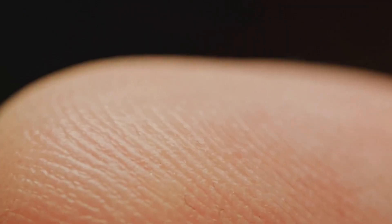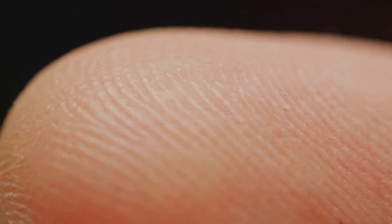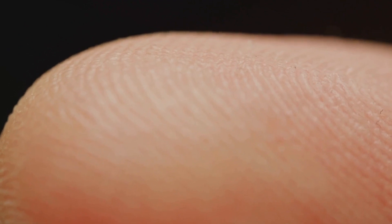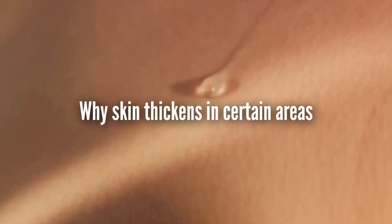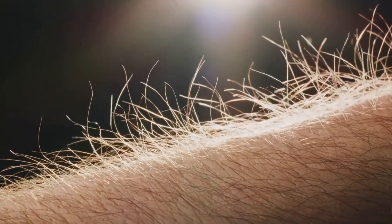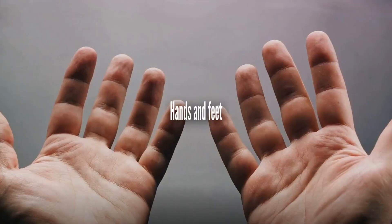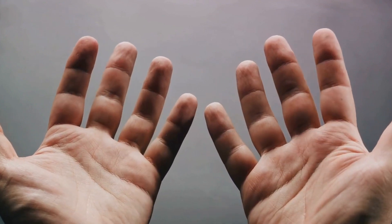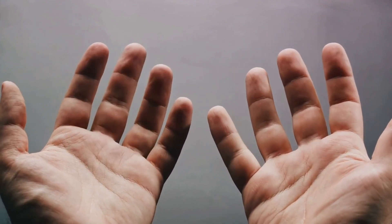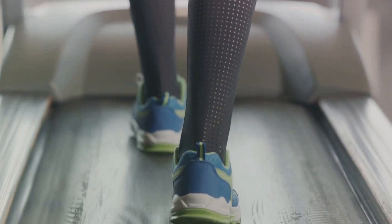Our skin is our body's first line of defense. It protects us from harmful substances, helps regulate body temperature, and allows us to sense the world around us. Now that we've covered the basics, let's move on to why skin thickens in certain areas. Our skin is not uniform across our bodies. One of the most noticeable places where it's thicker is on our hands and feet. This isn't a random quirk of nature but a clever design by our bodies to protect the areas that experience the most wear and tear.